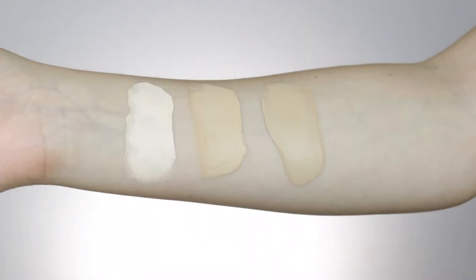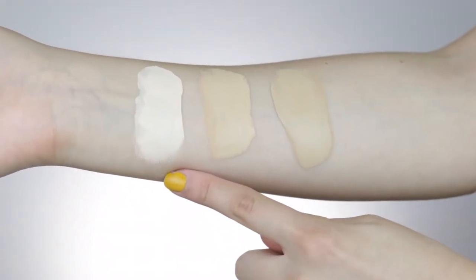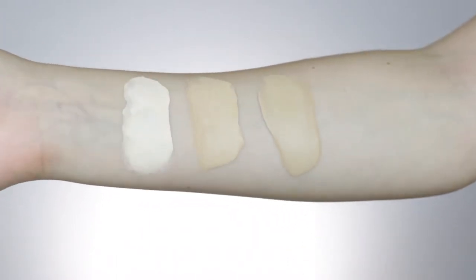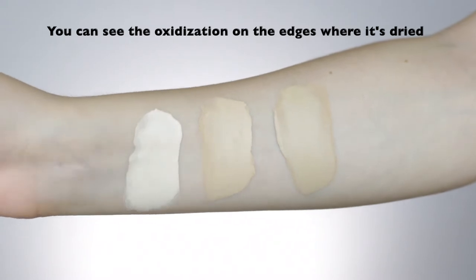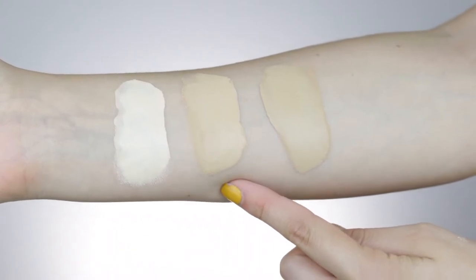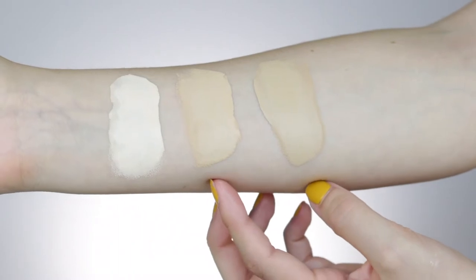There are 45 shades in this foundation and it goes very, very fair. This is the fairest shade, and I did see the darkest colors in store — they do have them for you to swatch in Ulta, and they seem to go very dark. Here are three swatches: Pale, Warm Vanilla, and Nude, already oxidized. You can see they're a lot paler fresh, and this one's looking a little peachy while this one shows the olivey-ness. These are a bit too dark for me.